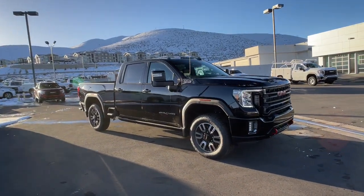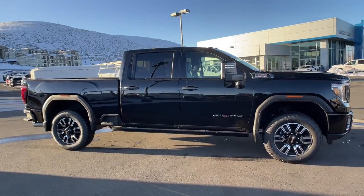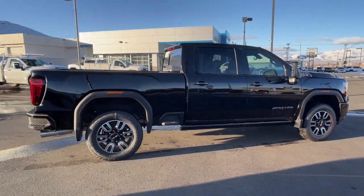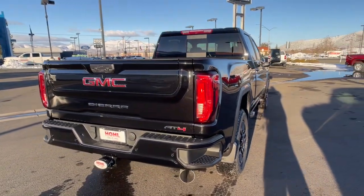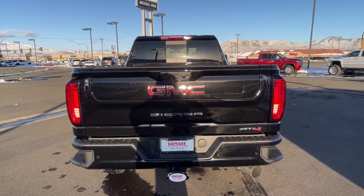Look no further than the 2023 GMC Sierra HD. Take a closer look at this seriously strong GMC Sierra HD, the heavy-duty workhorse pickup designed to handle the biggest towing and hauling jobs. Gas and diesel powertrains and a host of options are available to let you make this practical, versatile truck everything you want it to be.